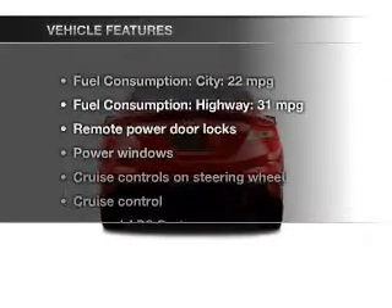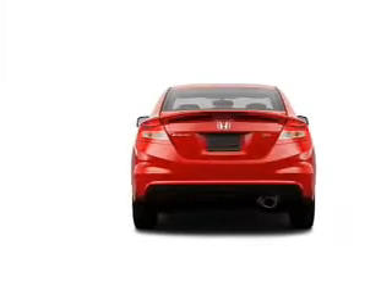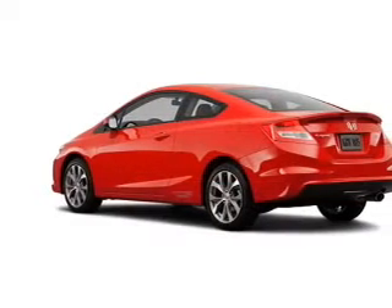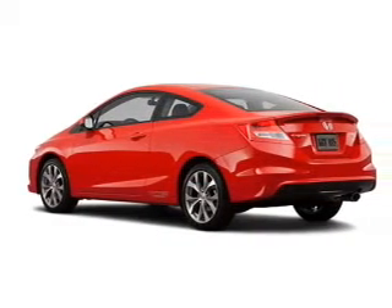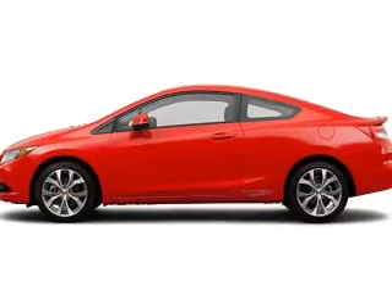And with these notable features, you won't want to miss out on the opportunity to own this amazing ride: power door locks, power windows, cruise control, Bluetooth wireless, and AM-FM stereo with a CD player. Power mirrors and power steering.